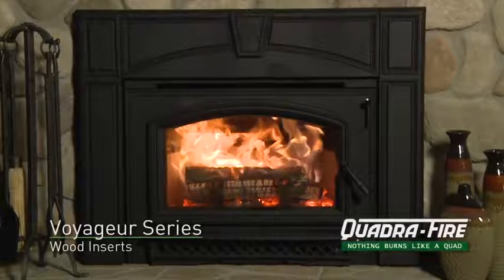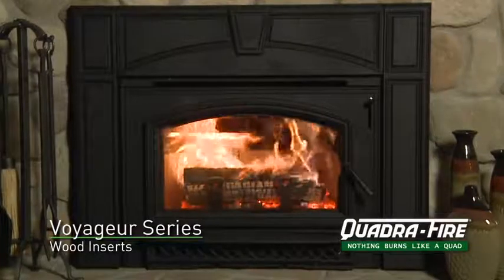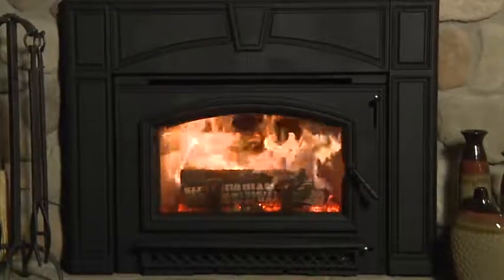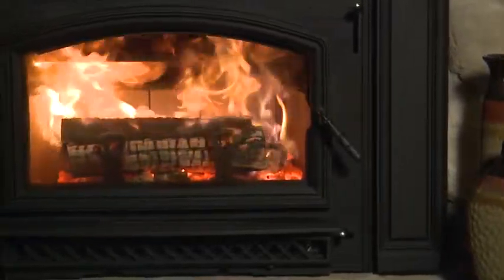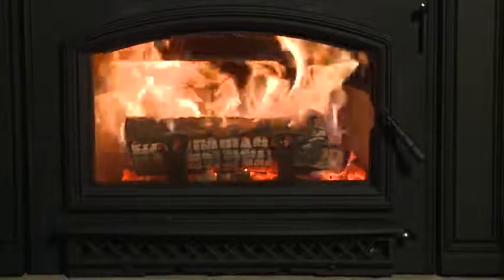The Quadrafire Voyager Grand is a powerful and efficient wood-burning fireplace insert. This unit fits directly into existing masonry fireboxes and dramatically increases looks and performance. A flush front and clean cast iron construction combine with proven technology to deliver attractive, long-lasting performance.